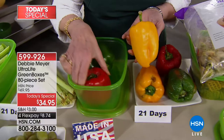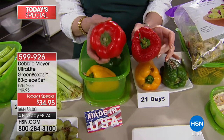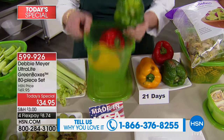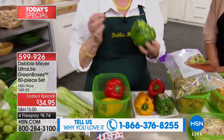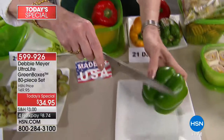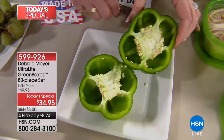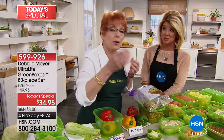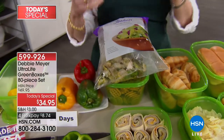This is the largest configuration of Debbie Meyer Green Boxes we have ever offered at this value — only today until midnight or until sell out. This pepper — hear it? That thick, hollow sound. That pepper is three weeks old. I'm going to cut this in half and let you see how gorgeously fresh it is — look at the moisture pouring out of this. The seeds are all intact; that means it's still fresh inside. That's what a fresh pepper is supposed to smell like — 21 days, three weeks.